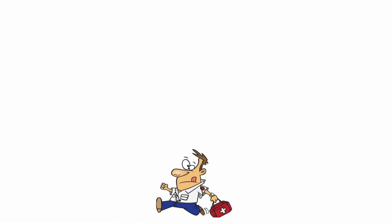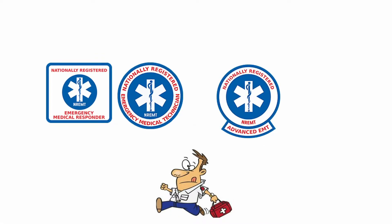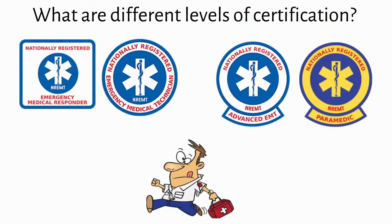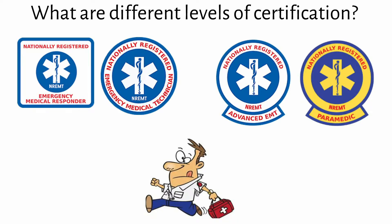So what are the different levels? First, you do not have to work your way through all of the levels necessarily. Anyone can start their education at the EMR or EMT level. Anyone who wants to be certified as an AEMT or Paramedic must first be certified as an EMT. Anyone who is an EMT can skip AEMT and go straight to Paramedic.